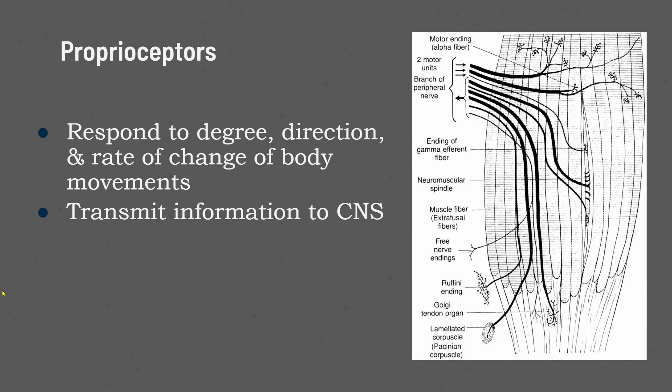Proprioceptors, which we'll talk about throughout the term, respond to the degree, direction, and rate of change of body movements, and then transmit that information to the central nervous system.